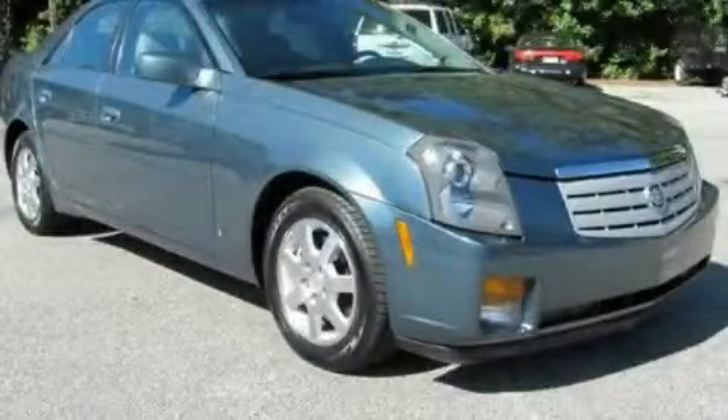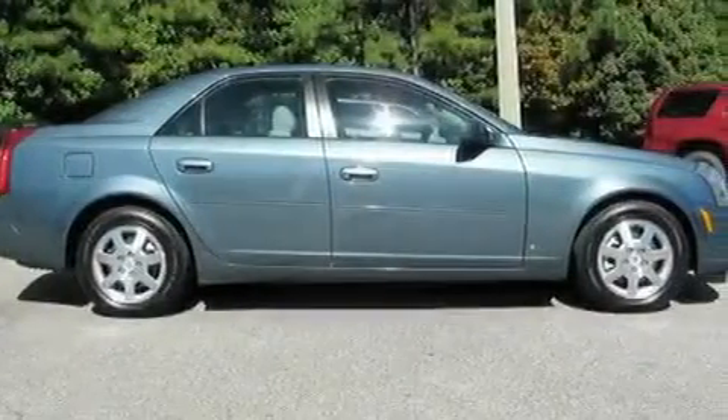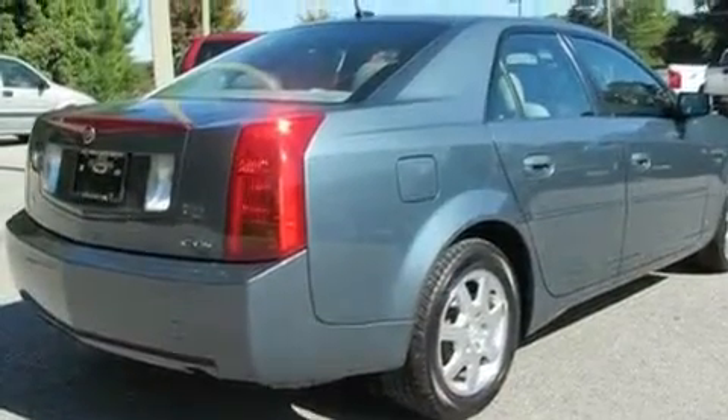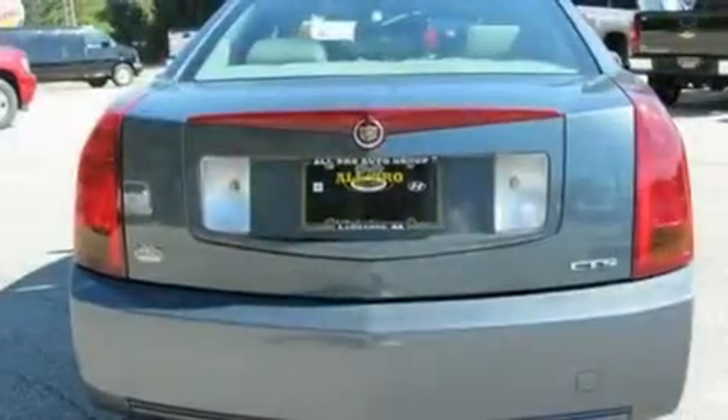This is a 2006 Cadillac CTS, a great fit and finish. Its top features include a power driver's seat, cruise control, steering wheel mounted controls, XM satellite radio, and a leather wrapped steering wheel.